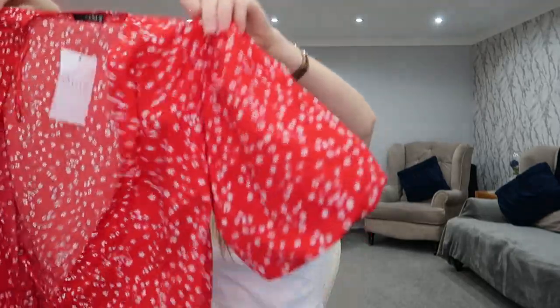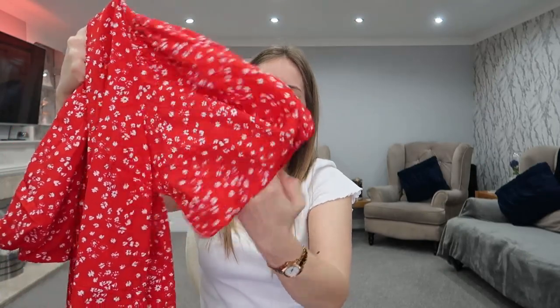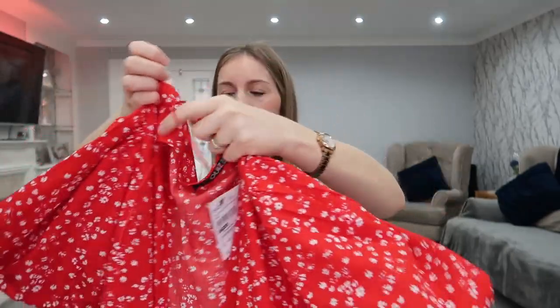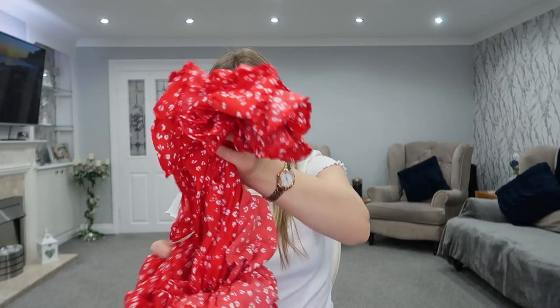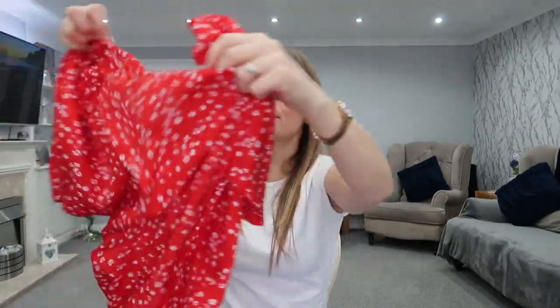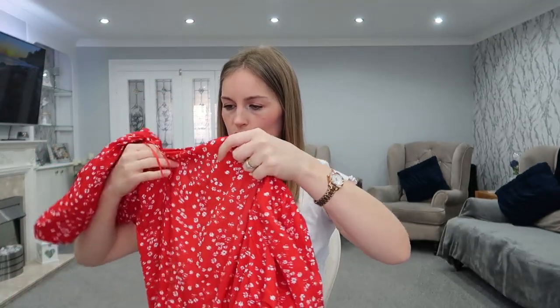The next dress is my favourite style - it's a wraparound dress in beautiful red with a white floral print. It's got big puffball balloon sleeves which are elasticated, and it's a real wrap, not a fake one. It's got a little frill around the bottom and that was also £29.99. That's your average price for a dress in there, which I don't think is bad at all, especially for an occasion.